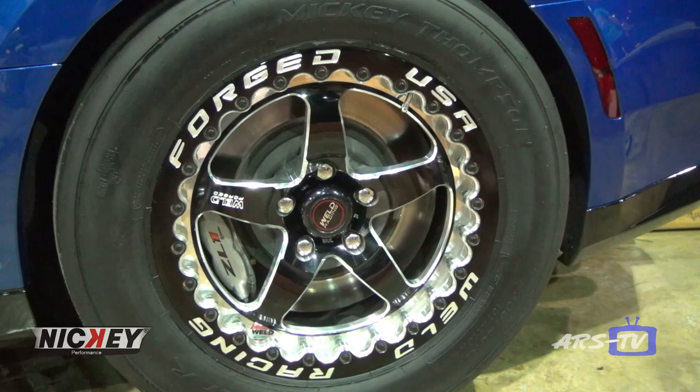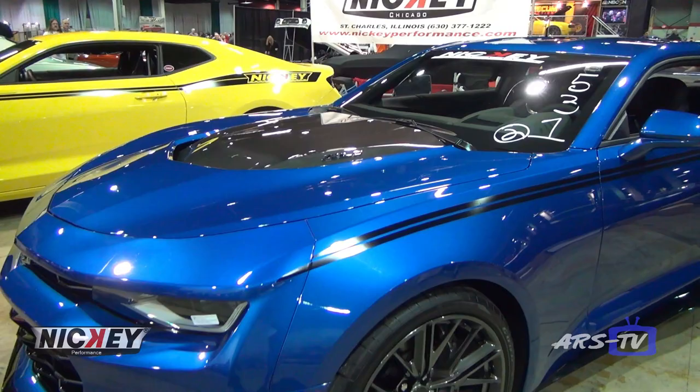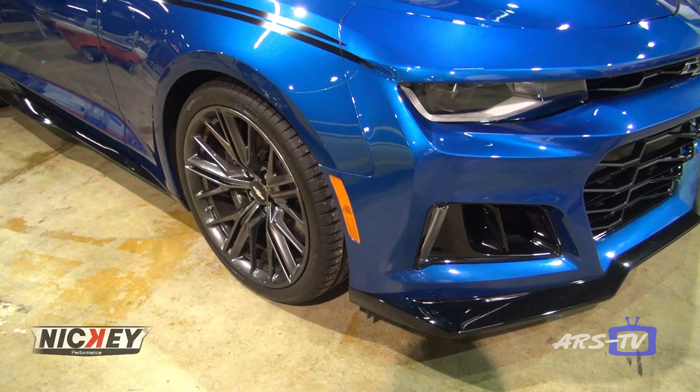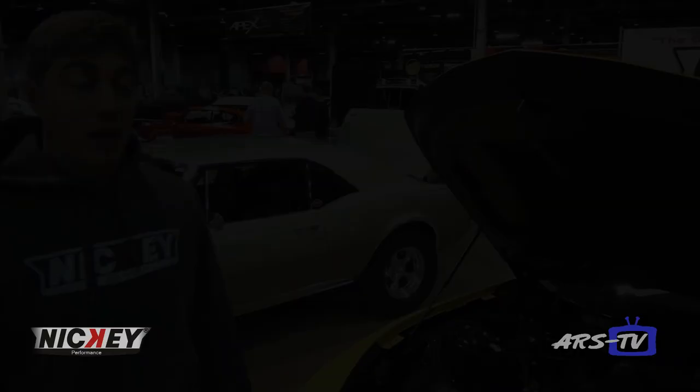It has a flex fuel kit — it runs on 93 octane, 91 octane, or all the way up to full E85. The E85 is worth about 100 horsepower over just 93 octane. That's one of our features on these cars — the flex fuel setup is really nice for cruising around anywhere. When you want to make the big power, you find a station that sells E85, pump in a full tank, and your 850 horsepower is ready to go.